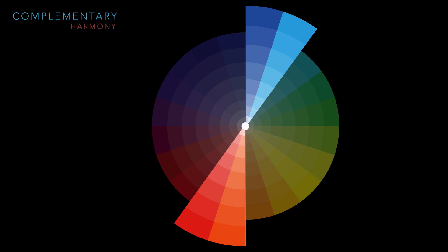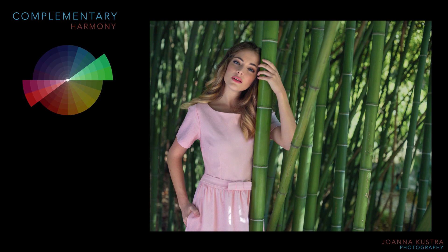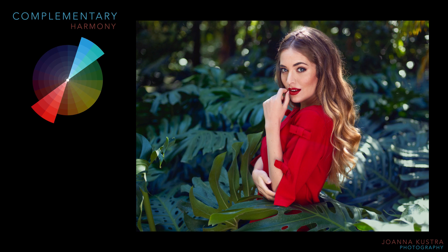The next harmony — complementary — has two colors opposite each other on the color wheel. The high contrast of the pair creates a vibrant look, especially when used at full saturation. One of the most popular in cinematography is the so-called teal and orange. This color harmony seems quite simple and very effective, but you need to keep in mind that it must be managed well so it's not too jarring.